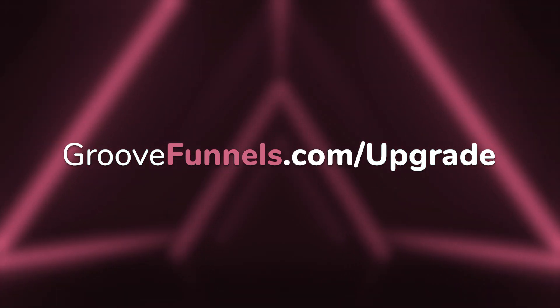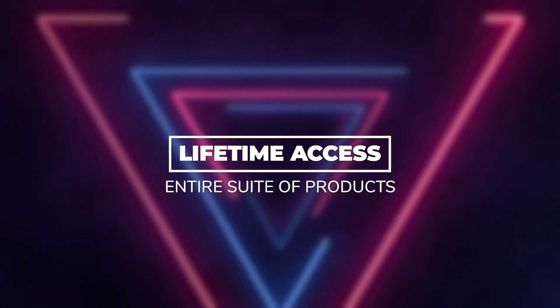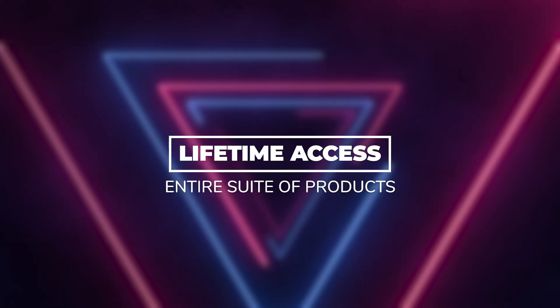Now, if you're a little bit more than a newbie, or you know that you will be a professional one day, and you're looking to make a full-time income online, you really want to look into our upgrade. So right now, in a new tab, you should go to GrooveFunnels.com forward slash upgrade, and for a very limited time, you're going to be able to get lifetime access to our entire suite of products.